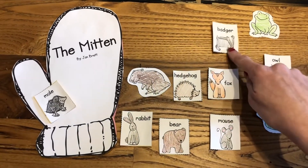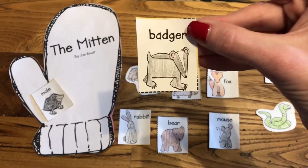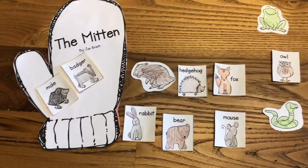How about a badger? Was a badger in the story? Yep, you're right. He was. So let's put him in the mitten.